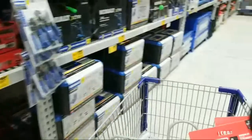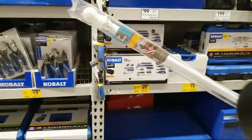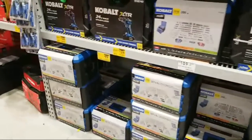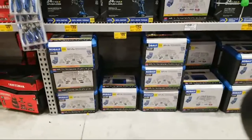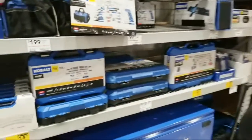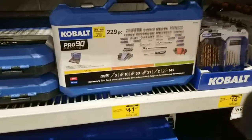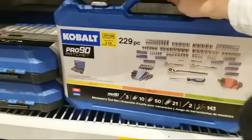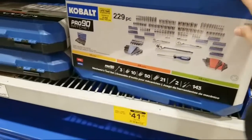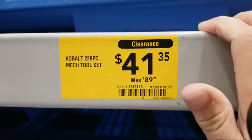The employee said there was another one over here. I don't see it — wait, this one's clearanced too! It's a 229-piece kit for $41. Holy cow — let me give you a closer look so you can check your store. Item number: 1-6-1-6-1-1-5. I think I'm going to get this one — $41 for 229 pieces, with a fair amount of sockets included.